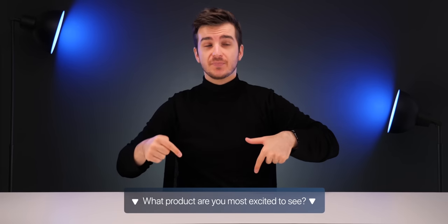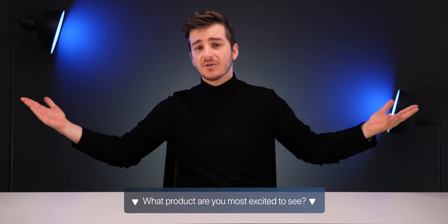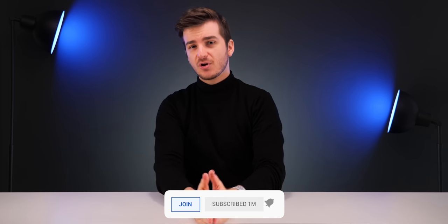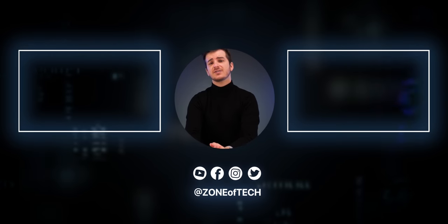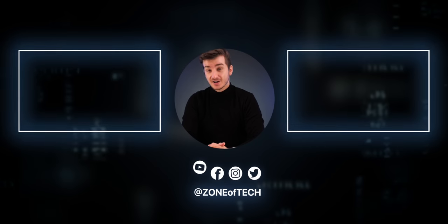Let me know which product you're most excited for: iPhone 13, iPhone 12, AirPods Studio, or Apple Glasses. The AirPods Studio should actually be announced this month at WWDC. Thanks for watching — subscribe and hit the bell for notifications, and join the channel for perks. This has been Zone of Tech, I'm Daniel — see you in the next one.